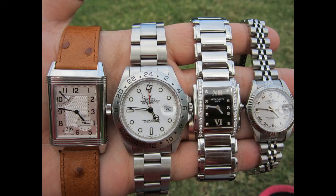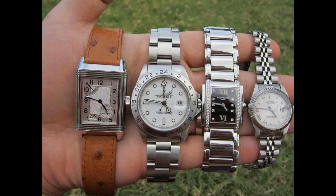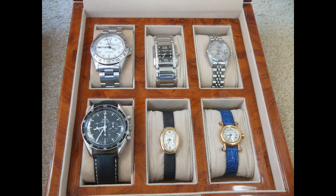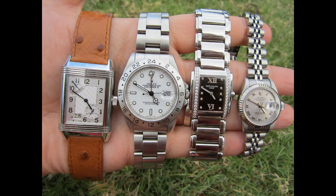Yesterday I put a video together and it was from Kelly and Lance in Canada, and they were asking about ladies watches. They very kindly sent me some photos of their ladies collection, and I thought I'd better put a video together about some of the pieces that I've bought for my wife. You can see some of the lovely pieces there.